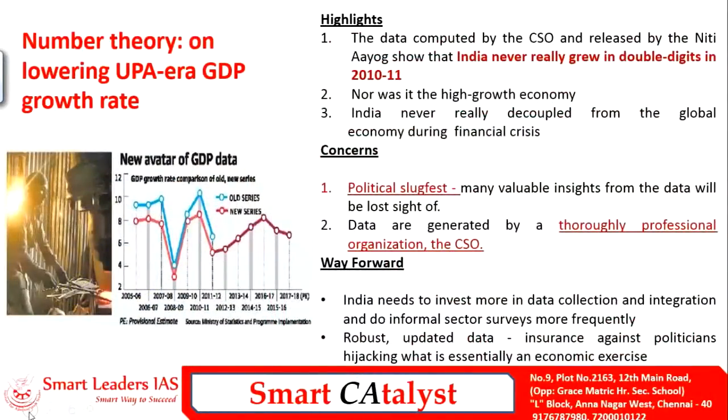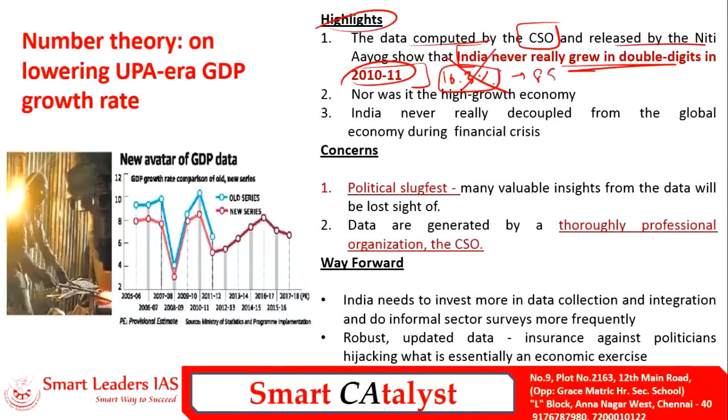The highlights of the back data revision show India never saw a true double-digit growth during 2010-11 — it was actually 8.5%, not 10.3%. Nor was it a high-growth economy in the same manner as claimed. These kinds of recalibrations are necessary, but since the political environment is deeply polarized, many valuable insights from this data are being lost.